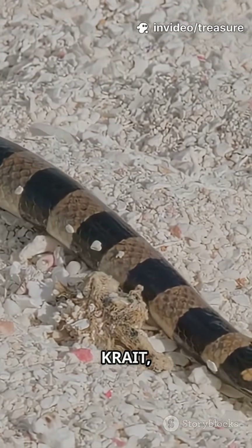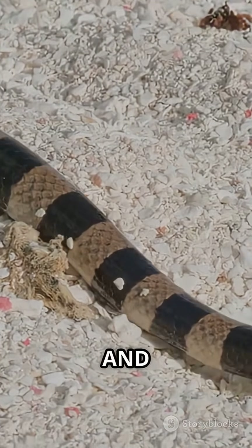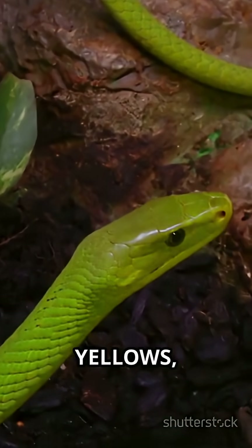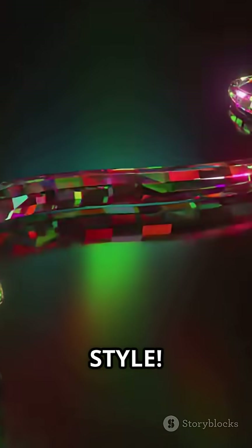Then there's the banded sea krait, looking bold in black and white stripes. And finally, the paradise flying snake — its scales sparkle with greens, yellows and blues. Nature's got serious style.